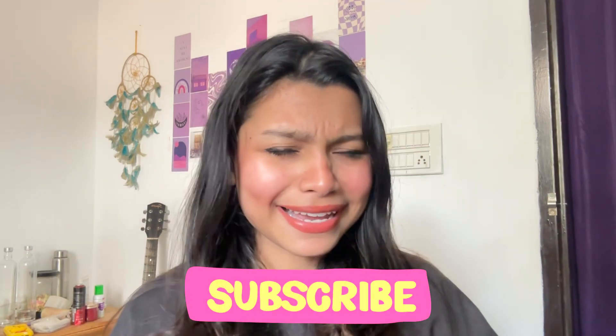Hi guys, welcome back to the video. Many people were asking me when I posted my last post — I made a bag with a bag — where are you from and to share links. Sharing links to everyone is not possible for me, so I am thinking to shoot a proper video. Before that, if you have not subscribed to my channel please subscribe, and if you have, thank you so much.